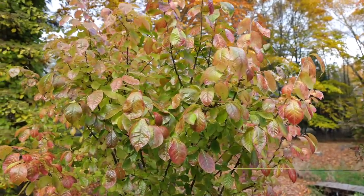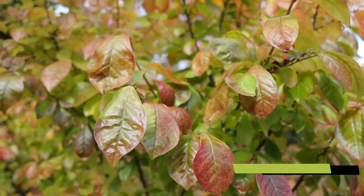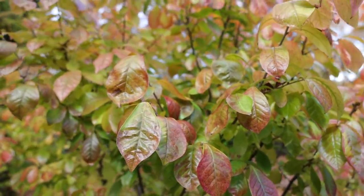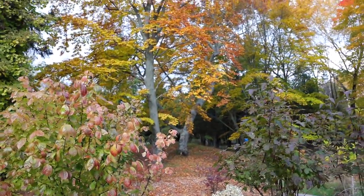This is Arixa japonica, a plant I picked up randomly at Clem's Song Sparrow Nursery ages ago when Clem's was still in business. All of this plays against the backdrop that's behind it here.